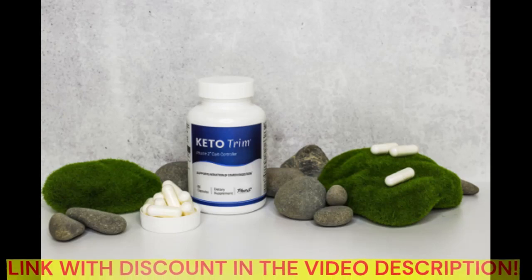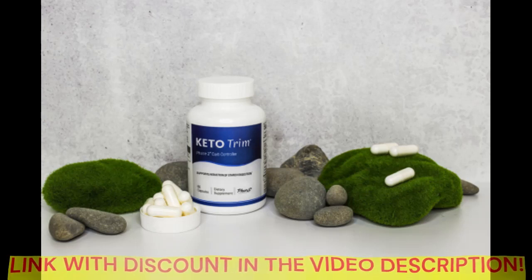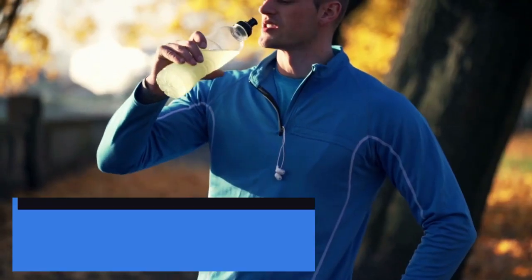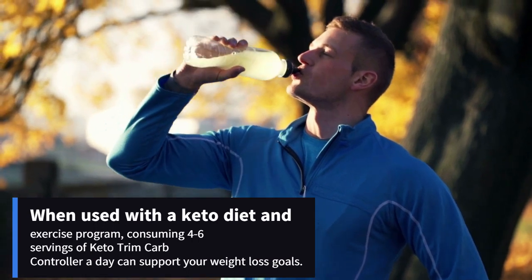So if you are struggling with weight gain, all you need to do is take 4 to 6 servings of Keto Trim carb controller per day — easy to swallow. Adding Keto Trim to your diet and exercise program can support weight management and reduce starch digestion. You can definitely trust this product. Many people are having great results with Keto Trim, and you can get those results too.